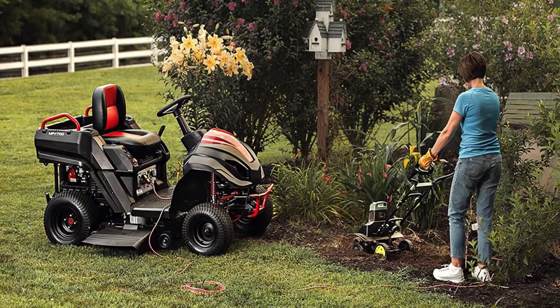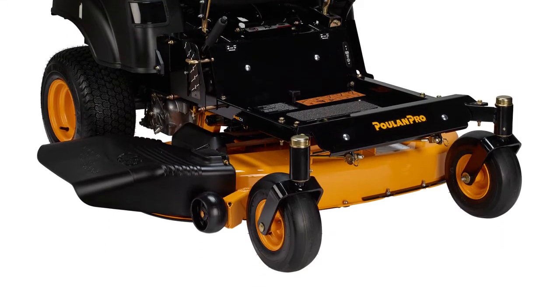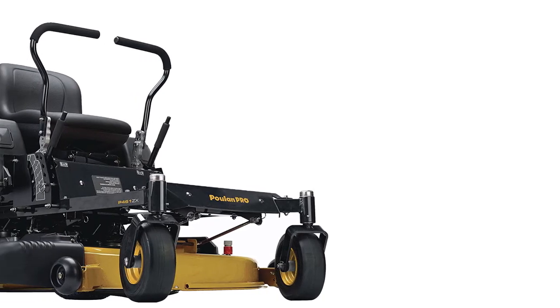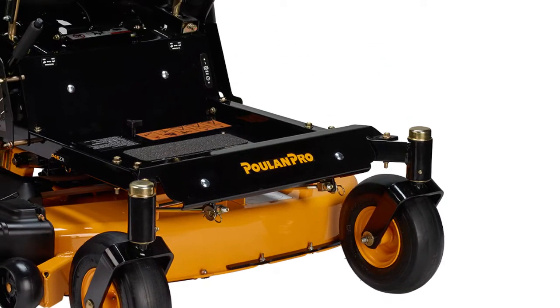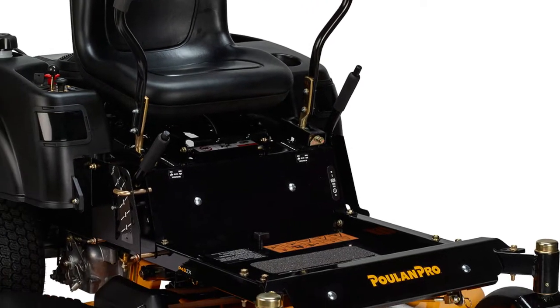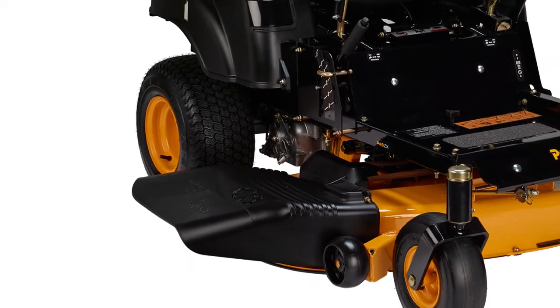Product number four is the Poulan Pro riding mower. It's a zero-turn radius model that ideally suits mowing areas with intricate landscaping. Owing to the rear drive, the rider swivels in place, allowing for easy wheel control and accurately bypassing obstacles. For easy, no-fuss steering, the machine is equipped with two levers connected to the wheels through a hydraulic transmission.